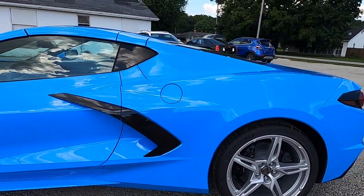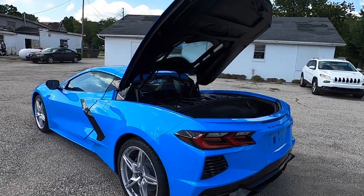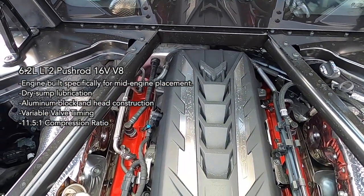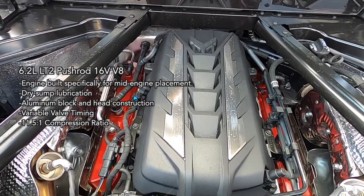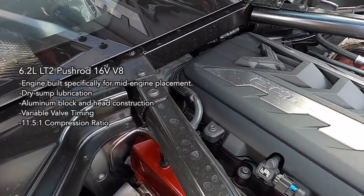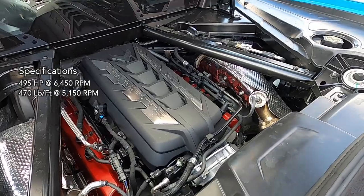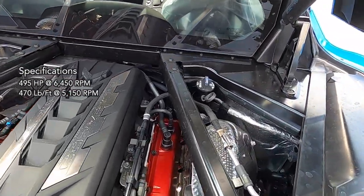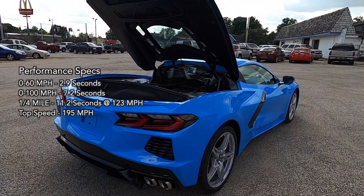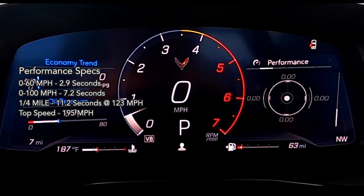It is equipped with the performance exhaust. The C8 is a mid-engine configured car with rear-wheel drive and power coming from a purpose-built 6.2-liter LT2 pushrod 16-valve V8 engine, specifically designed for the C8 for mid-engine applications and dry-sump lubrication. The engine features aluminum block and head construction with variable valve timing and an 11.5-to-1 compression ratio. It creates 495 horsepower at 6,450 RPM and 470 pound-feet of torque at 5,150 RPM. The Corvette can accelerate from 0 to 60 mph in 2.9 seconds, 0 to 100 mph in 7.2 seconds, with a quarter mile in 11.2 seconds at 123 mph and a top speed limited to 195 mph.